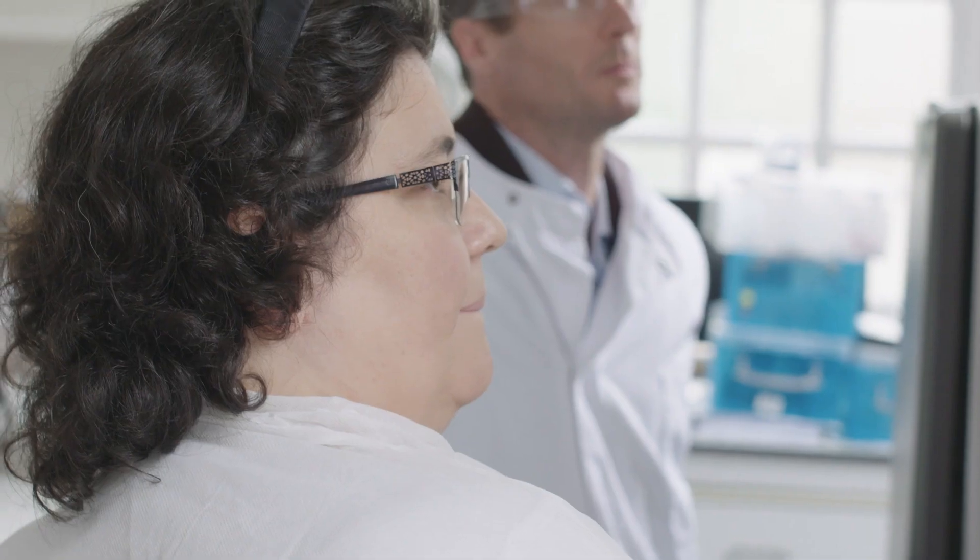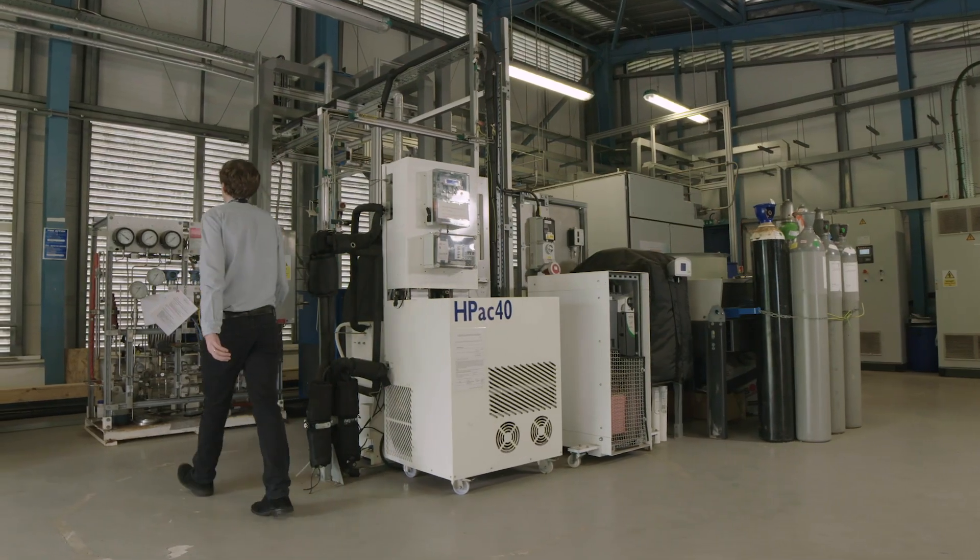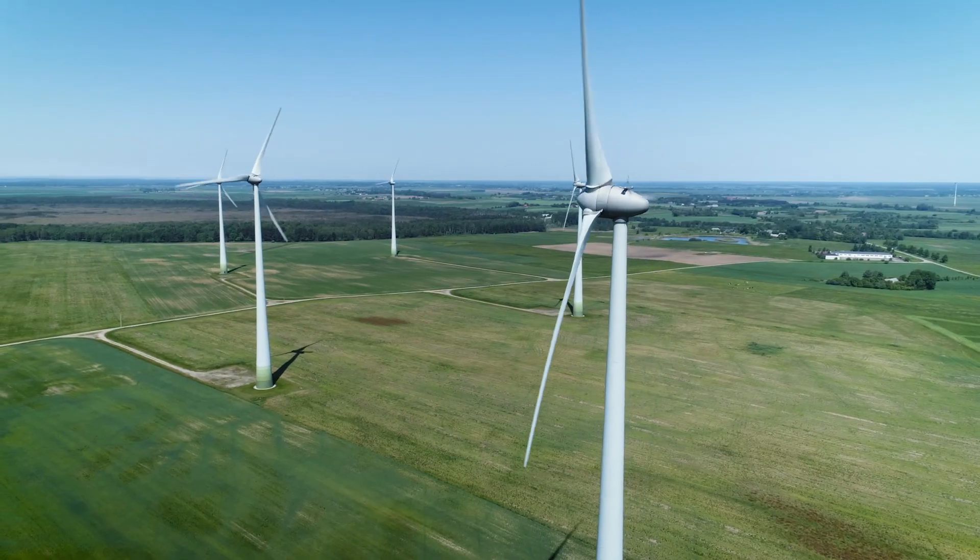The technology that we're developing here takes carbon dioxide, which is a greenhouse gas emission, and hydrogen gas, which we can generate using renewable electricity, and brings them together in a biological system to produce products including methane gas.